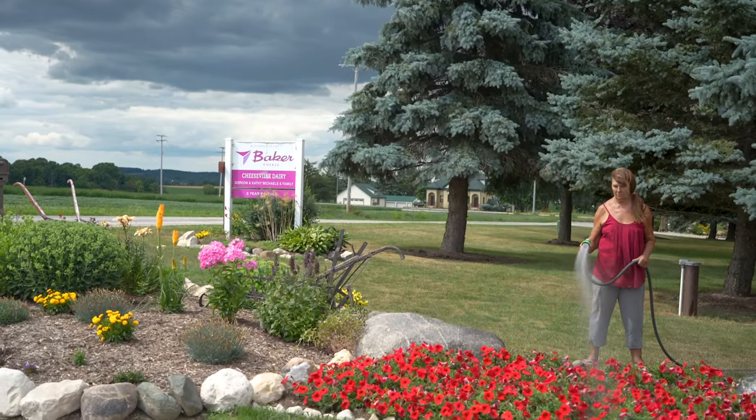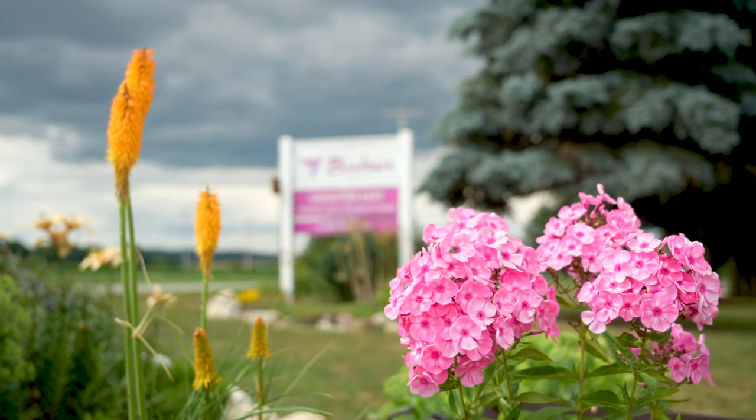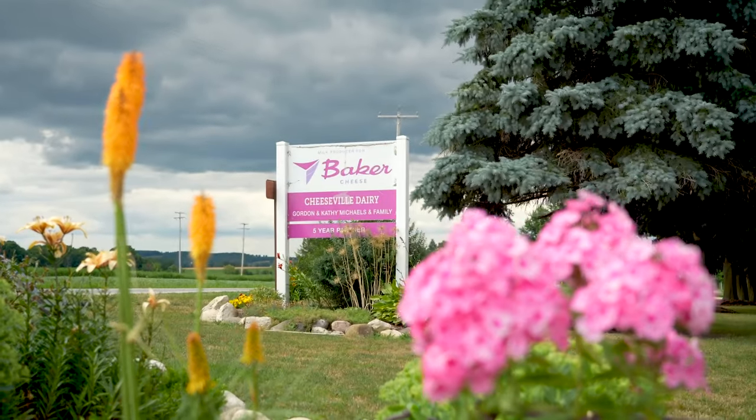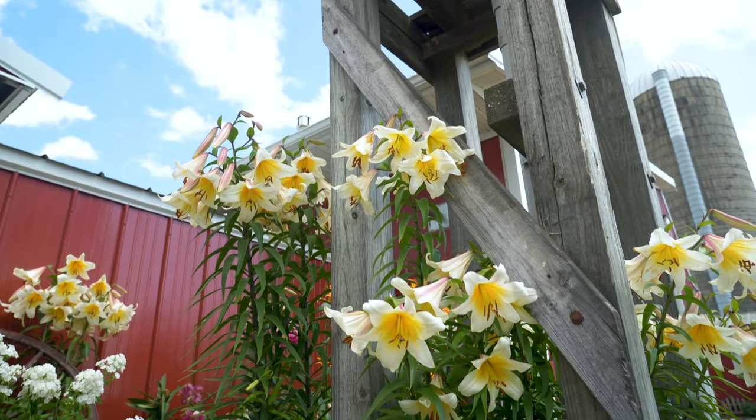I've always had a nice yard, but the last probably three years I put a little work here and some flowers here and there. I got to be busy — if I'm not doing the cows and milking and whatever, I got to do something. So we keep the farm pretty. We keep hearing from people that go by and they say, 'You've got the most beautiful farm.'